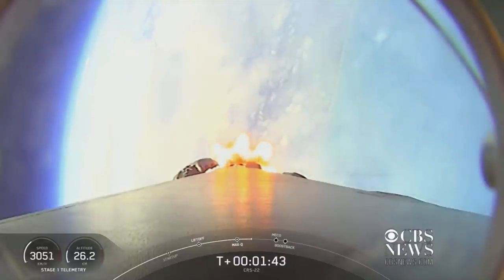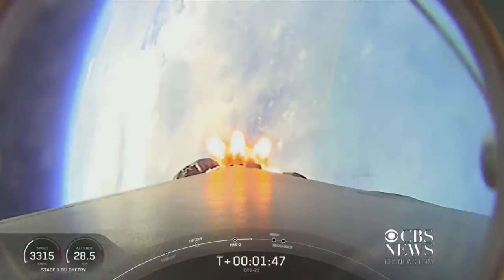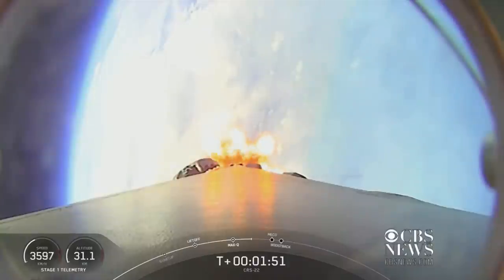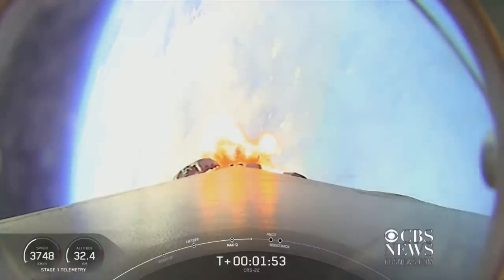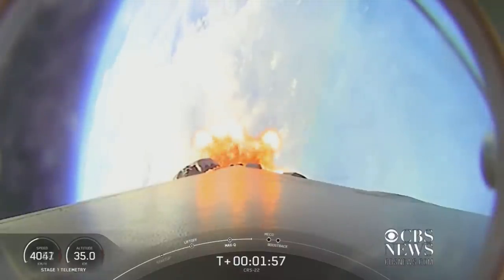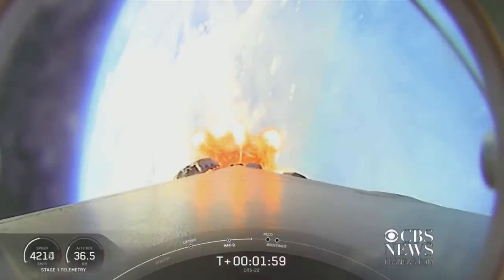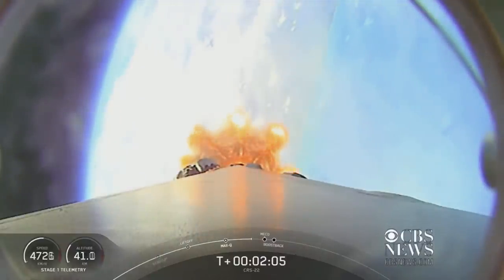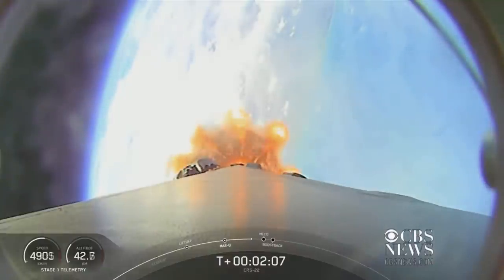That's followed shortly after by stage separation, when both the first and second stages will separate. From there, the first stage will flip to prepare itself for entry. A few seconds later, the Merlin vacuum engine on the second stage will ignite to boost the Dragon into low Earth orbit — that's called SES-1. And then finally, on the first stage, we'll have boost back burn start to slow down the first stage in preparation for reentry.